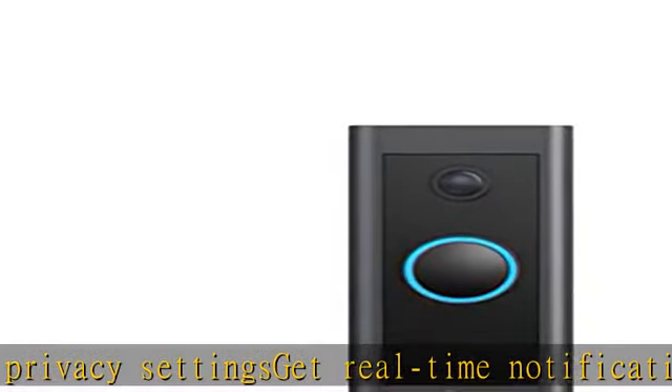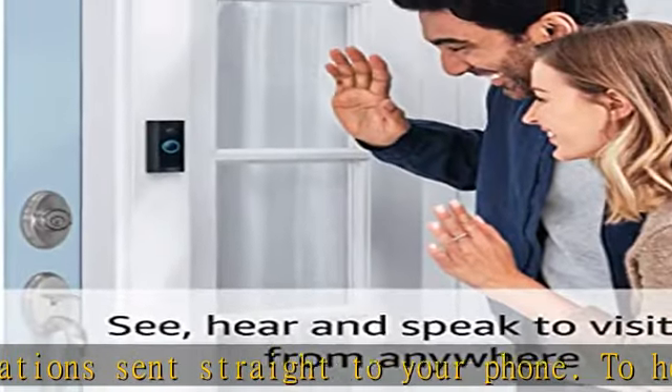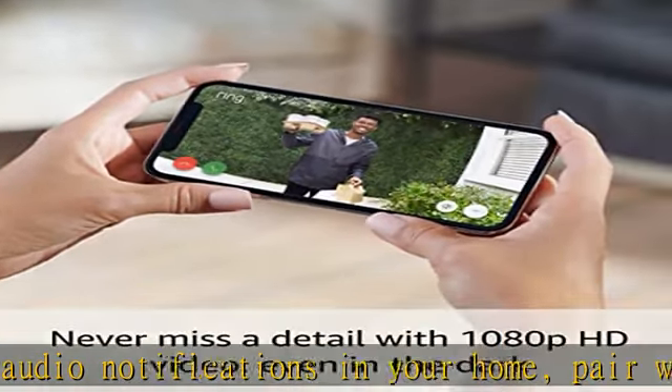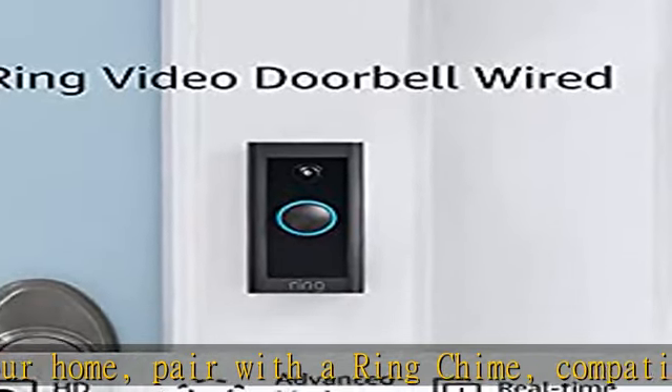Note: the doorbell will not sound your existing chime. Advanced motion detection helps you know when someone's at your front door before they ring. Night vision with sharp contrast ensures you'll never miss a detail, even in the dark. Hardwire the video doorbell using your existing doorbell wiring and the included tool kit for around-the-clock power and peace of mind.